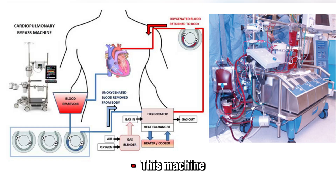A heart-lung bypass machine takes over for your heart and lungs by pumping blood out of your body, adding oxygen and removing carbon dioxide, then pumping the blood back in. Using this machine allows providers to temporarily stop your heart, making it easier to perform the surgical work. A heart-lung bypass machine isn't always necessary for CABG, but its use is common.